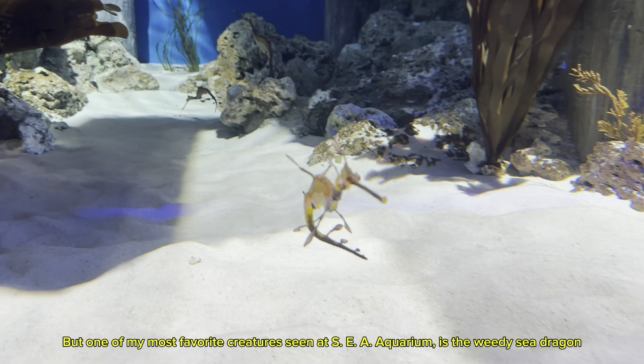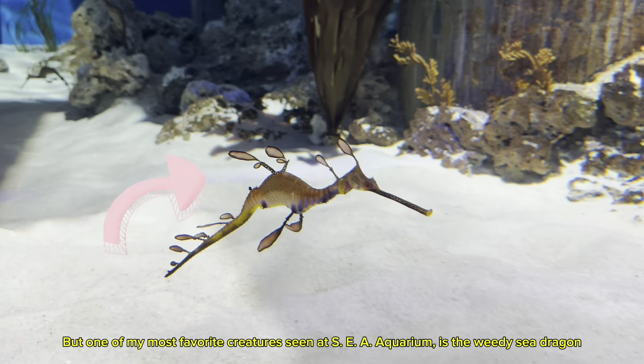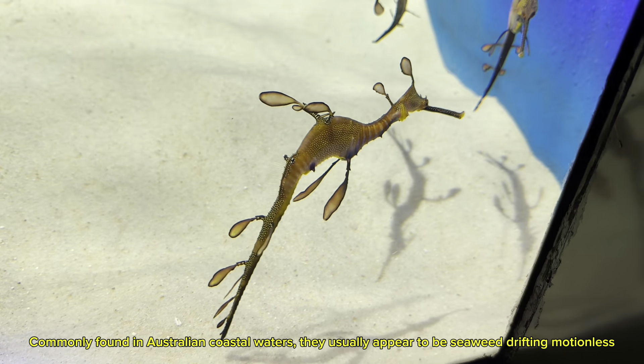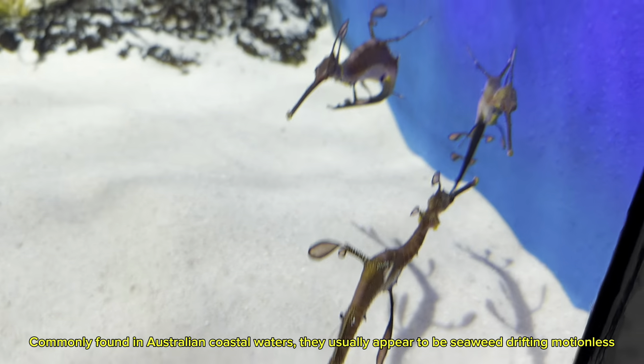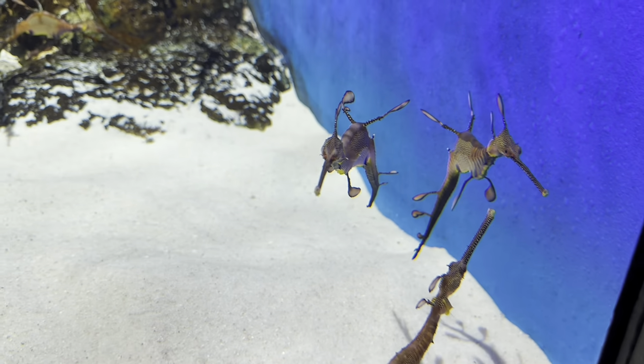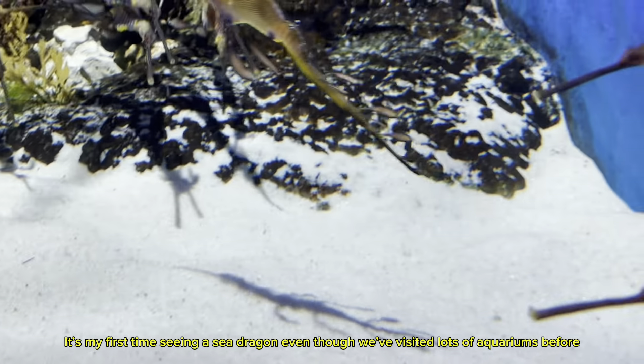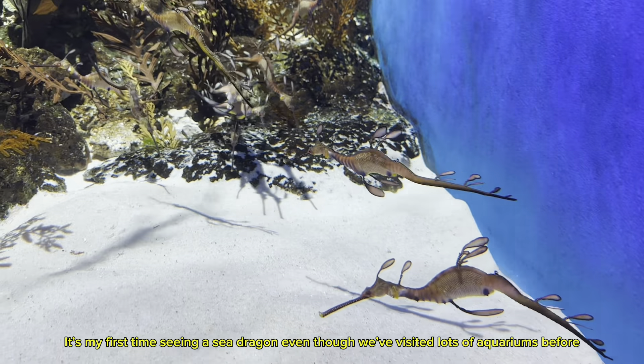One of my most favorite creatures seen in an aquarium is the weedy sea dragon. Commonly found in Australian coastal waters, they usually appear to be drifting motionless. They feed on mysid shrimp and small crustaceans. It's my first time seeing a sea dragon, even though we've visited lots of aquariums before.